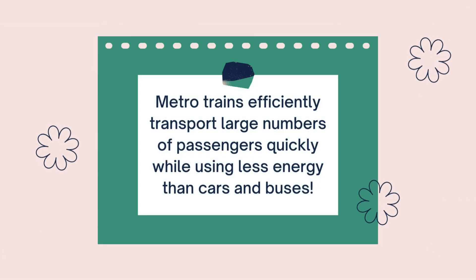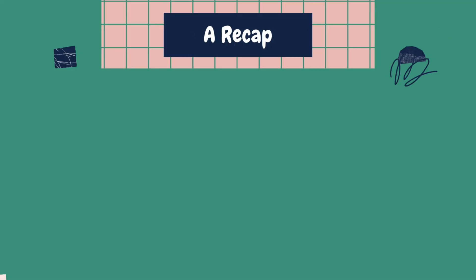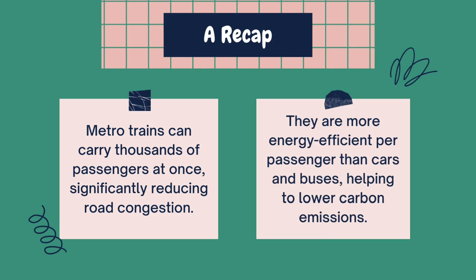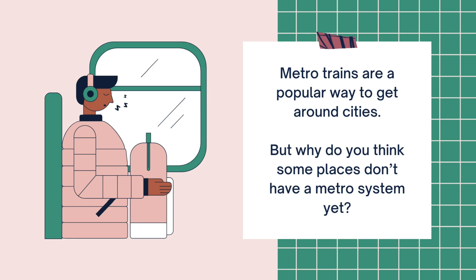Metro trains efficiently transport large numbers of passengers quickly and can carry thousands at once. They are more energy efficient and a popular way to get around cities. But why do you think some places don't have a metro system yet?